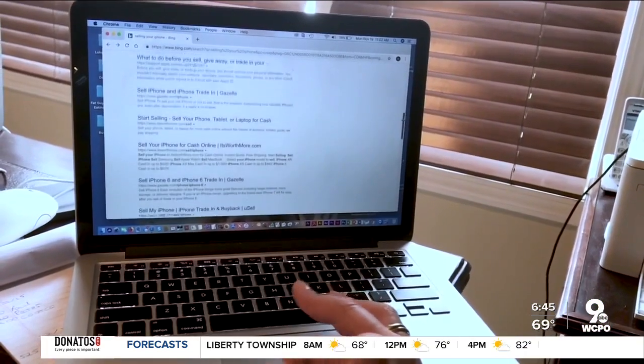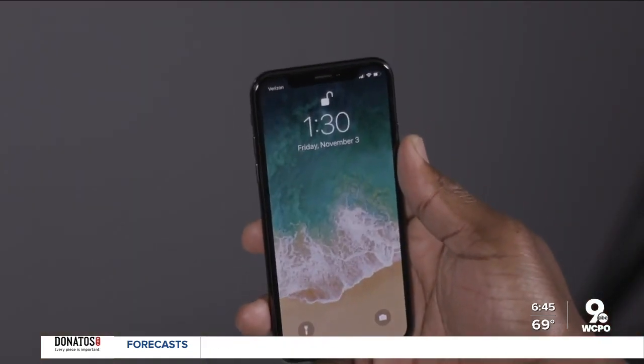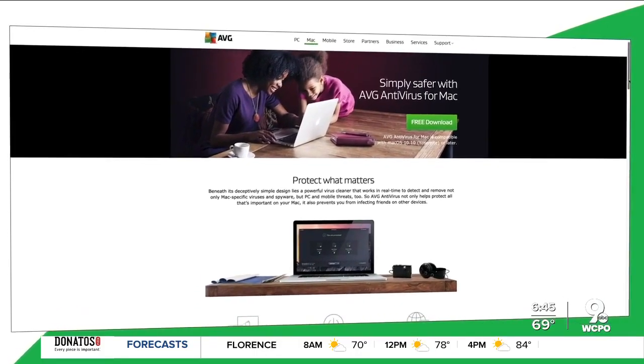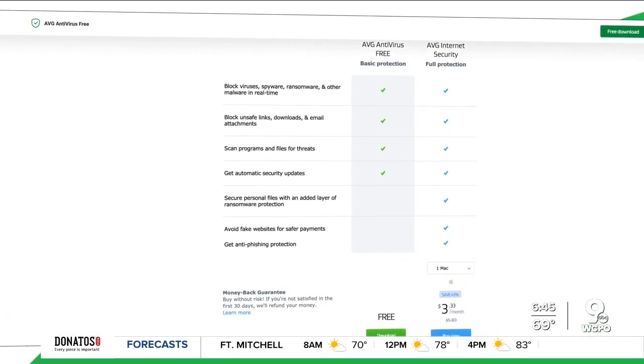And if you thought Apple Macs and MacBooks don't need antivirus software, think again. Consumer Reports recommends AVG antivirus for MacBooks. Testers found the free software easy to use and good at shielding online threats.